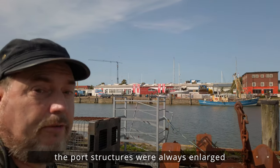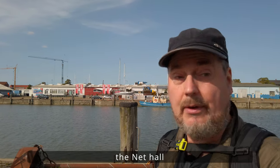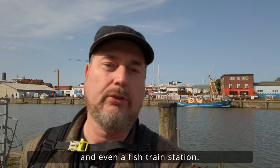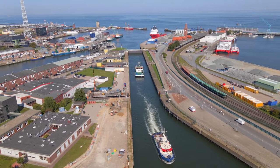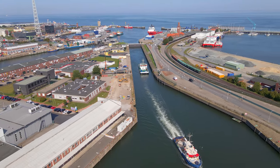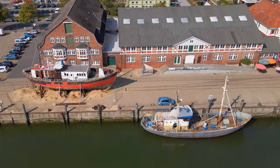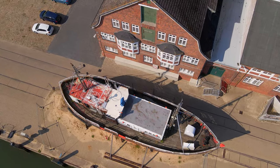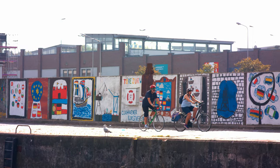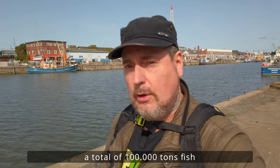Die Hafenanlagen wurden zunehmend erweitert. Es kamen der Stolbenhift, der Amerika-Hafen, die Netzhalle, ein Eiswerk und sogar ein großer Fisch-Versand-Bahnhof dazu. In den 1930er Jahren wurden hier in Cuxhaven bereits 100.000 Tonnen Fisch umgeschlagen.